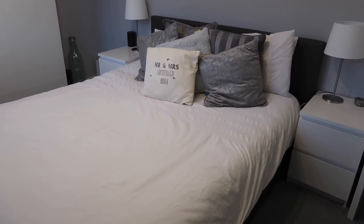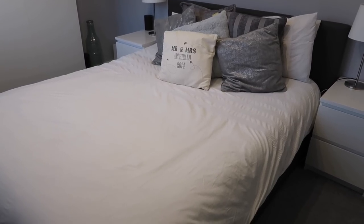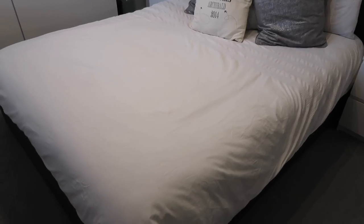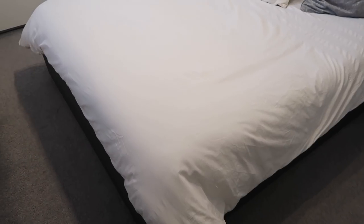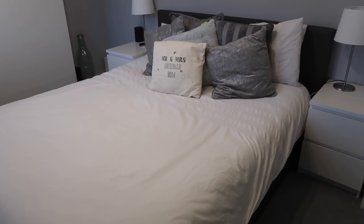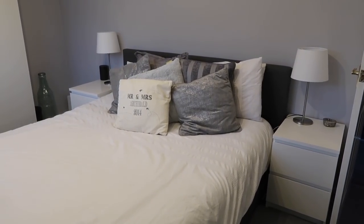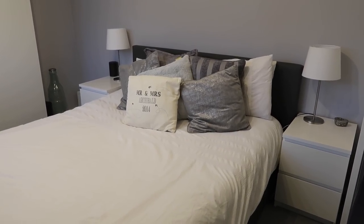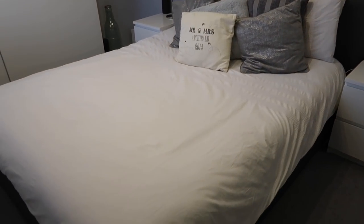Now this is our bed. We actually got this off Groupon and I think it was like £190 or something, so it was quite a good deal. This is a king size — we did have a super king before but we decided not to get something as big this time. It's just quite a plain bed; we've got a grey headboard. I don't particularly love the headboard to be honest, and if possible I think we will be looking to get rid of this and get something else.